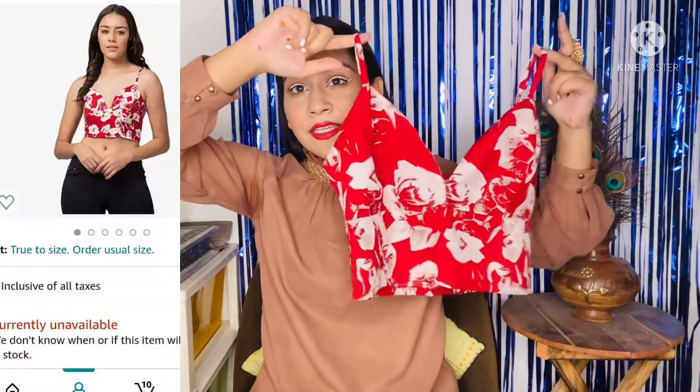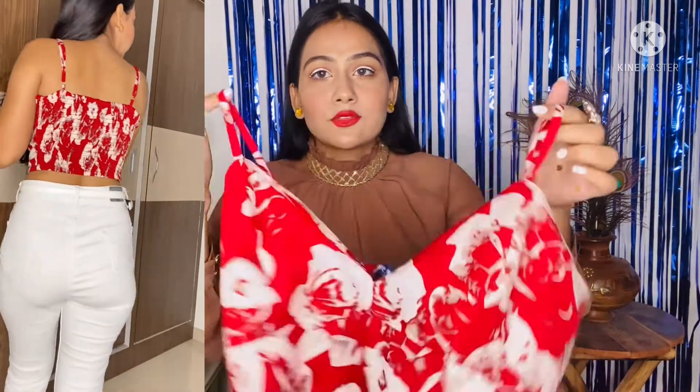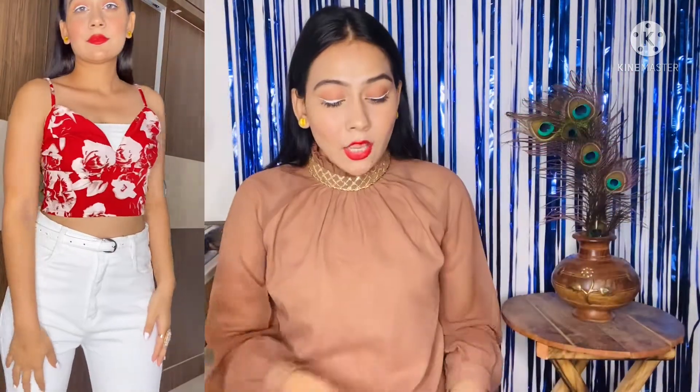Next, I got this top. This top is very trendy — it has a V-shape neck with a little deep neckline, so if you're not comfortable you can wear a bra that complements it. You get strap detailing here which is adjustable. From the back there is a smocked fabric detailing. Overall the top color is very cute and you can pair it with white shorts or white jeans.